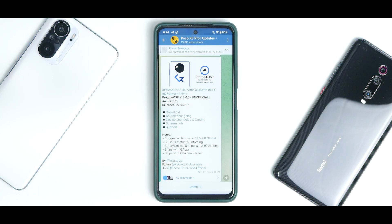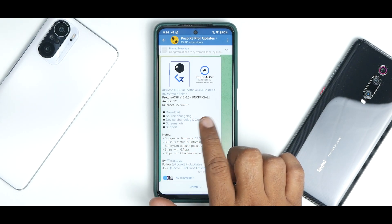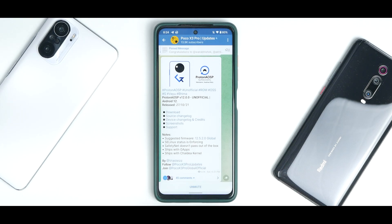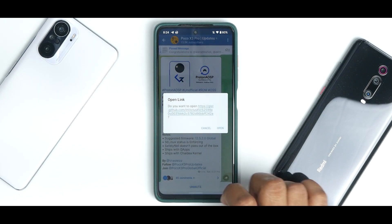Alright, so let's see what we have here. Proton AISP, unofficial ROM, OSS, Vayu and Bheema. Proton AISP version 12, unofficial, based on Android 12. This was released on the 27th of October 2021. You have download, source changelog, device changelog, and credits over here.